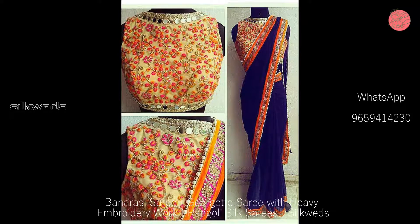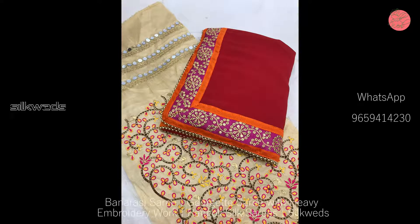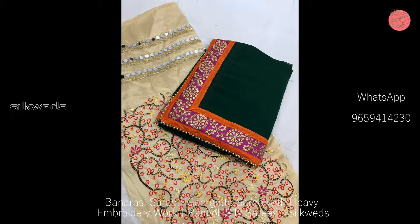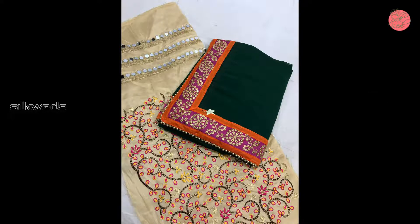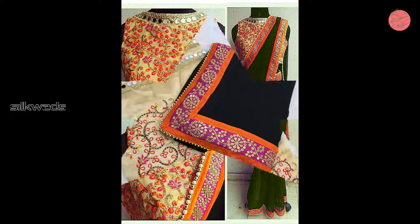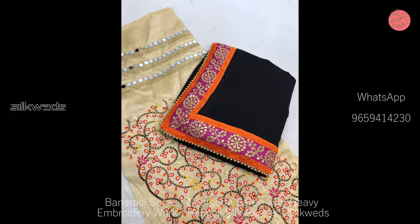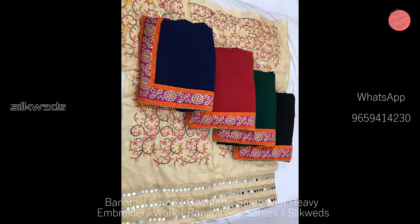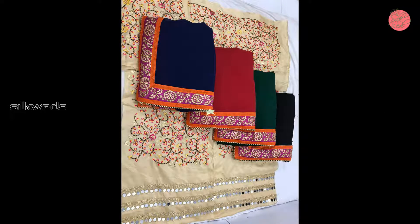Georgette saris with heavy embroidery and sequence work. Lace bodo blouse is Banglory silk with mirror work. The embroidery and sequence work price of the saris is 930 rupees plus shipping. Quality never goes out of style — beware of copy products on the ultra satin.